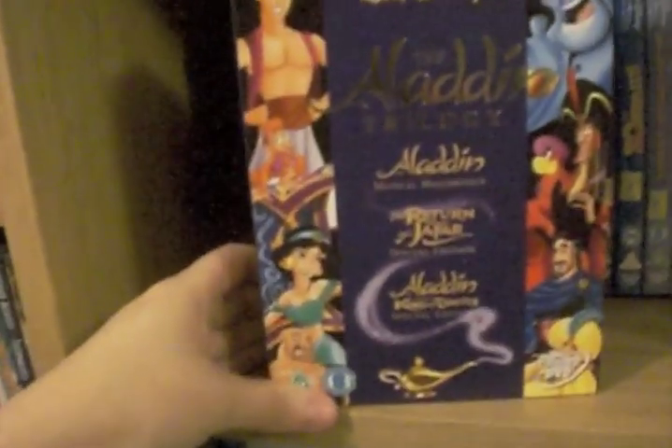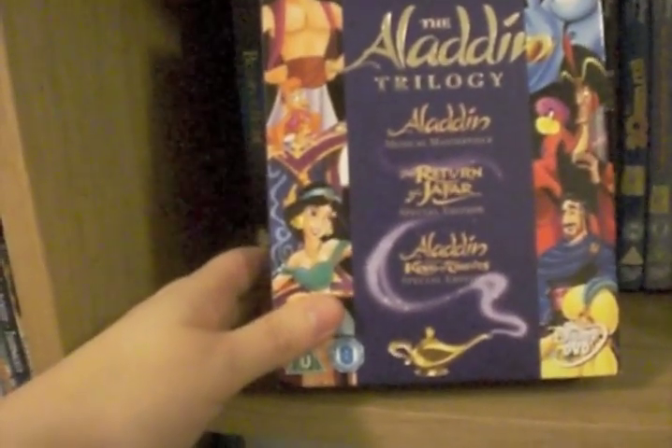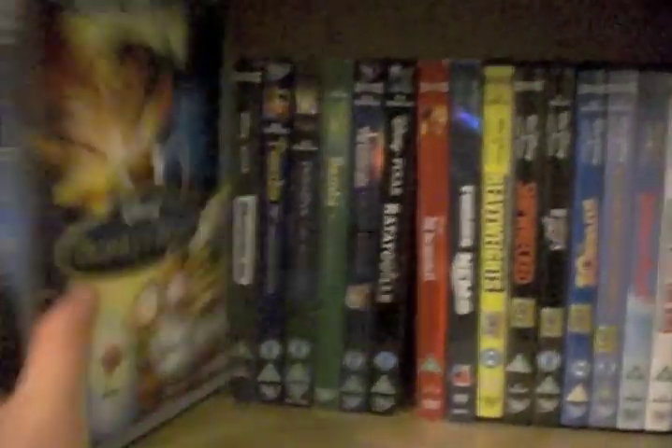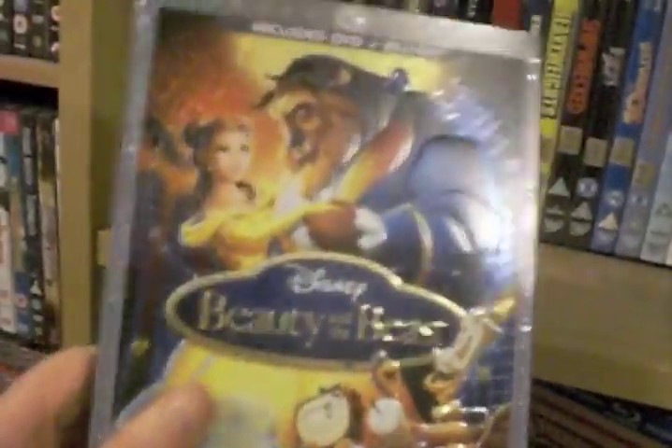We have an Aladdin box set — Aladdin the Musical Masterpiece, The Return of Jafar, and Aladdin and the King of Thieves — all three in there. It's pretty cool. Beauty and the Beast Diamond Edition, which is the DVD and the Blu-ray in DVD casing, but it's actually got no discs in it — I got this to put the discs in the Iron Pack.